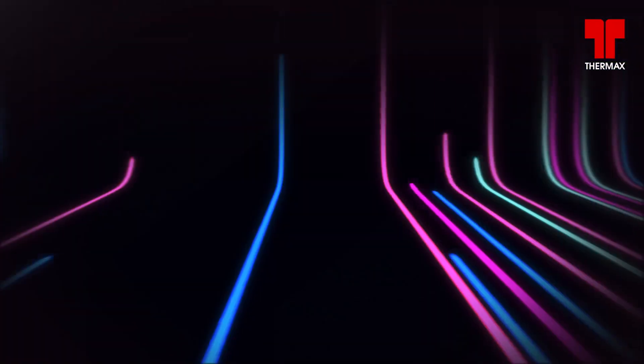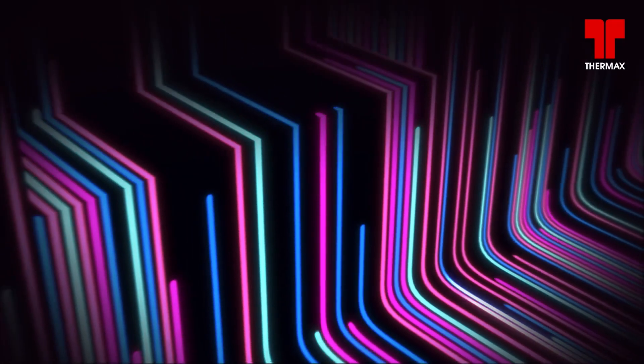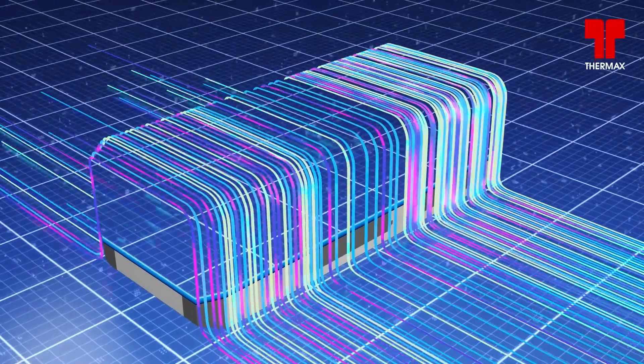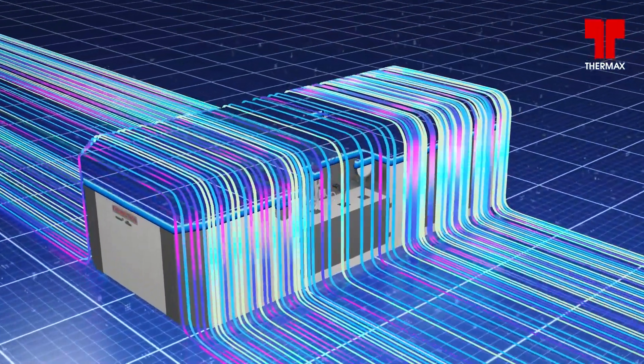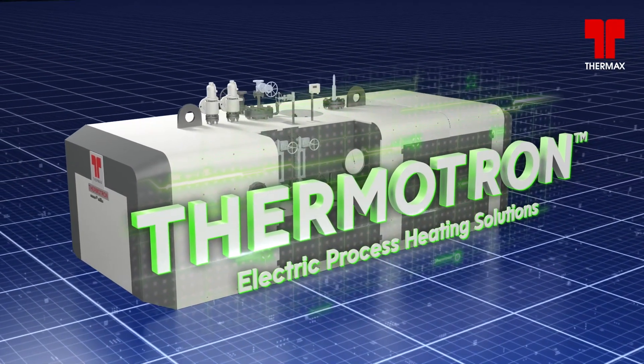With the vision of conserving resources, preserving the future, and to support industries strike the right balance between growth and environment, we bring to you Thermotron — a range of electric process heating solutions.